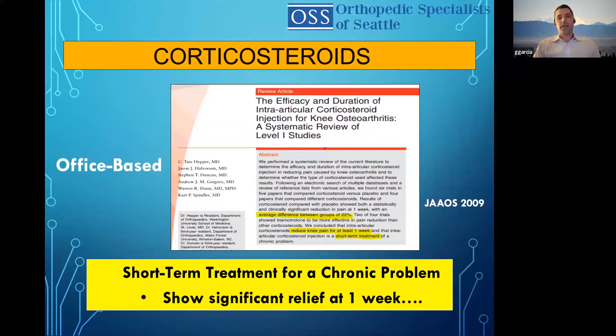So corticosteroids — office-based. This is a study from 2009. It's an effective short-term treatment, but the problem is it's for a chronic problem. It showed significant relief about a week. Patients in my practice can vary anywhere from no effect to a few weeks to a month to a year, so it really depends on the patient, and it doesn't always line up with their x-rays.